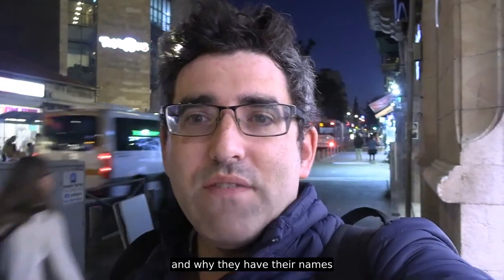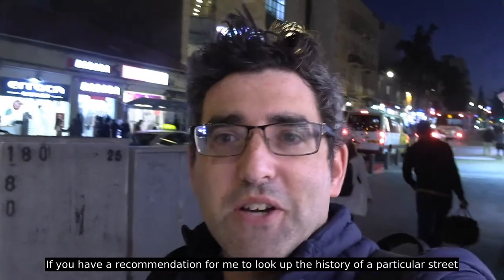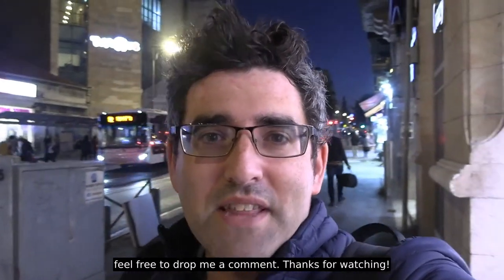More videos forthcoming about interesting streets in Jerusalem and why they have these names. If you have a recommendation for me to look up the history of a particular street, feel free to drop me a comment. Thanks for watching.